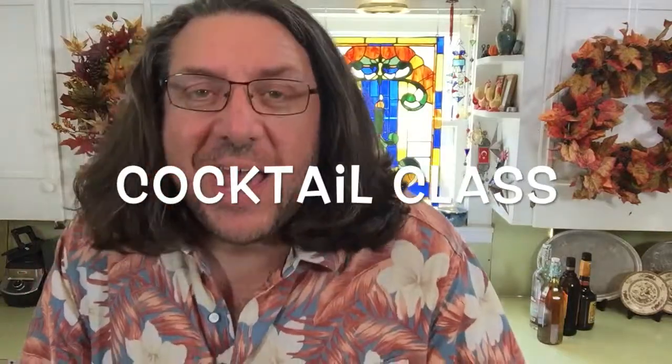Welcome everyone to Cocktail Class! I'm your host Del McLean. I'm flying solo for these videos because the guys are all out doing really great stuff. Nick has a short film he just uploaded, Tanner's out in LA, Dustin's in a show — so everybody's too busy to have drinks.